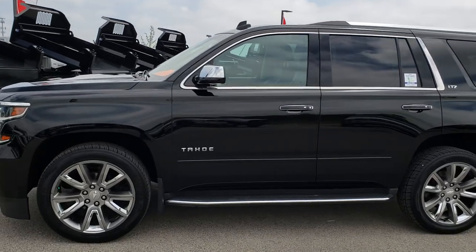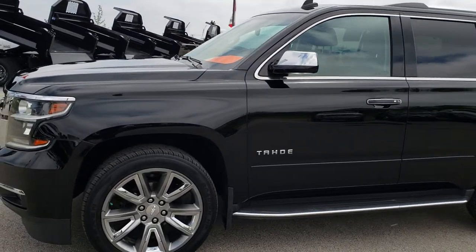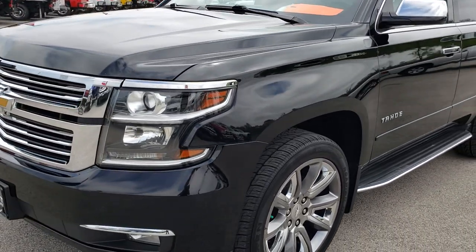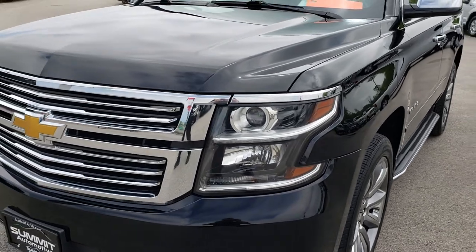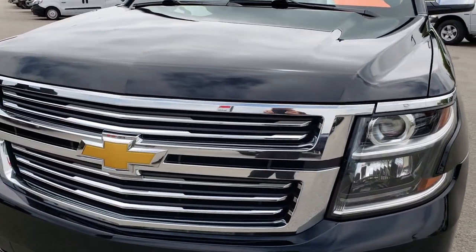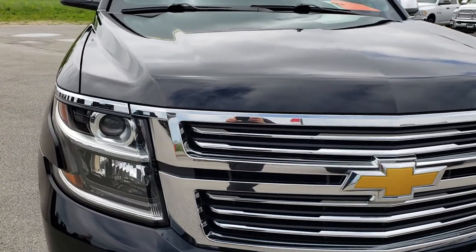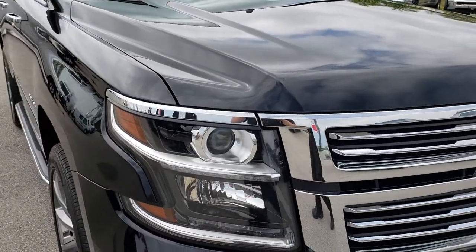This is stock number 9520. We are here at Summit Automotive in Fond du Lac, Wisconsin — your new and used truck and SUV headquarters. Remember, we're the guys with the trucks on 41. Today we are checking out this super clean 2015 Chevy Tahoe LTZ.